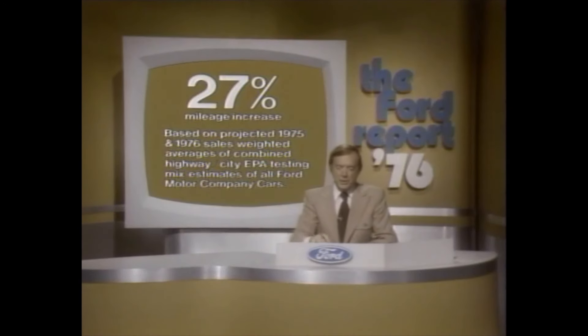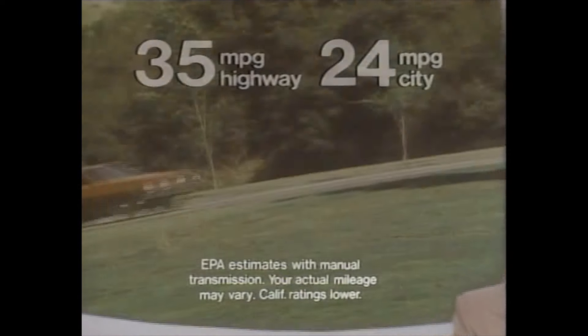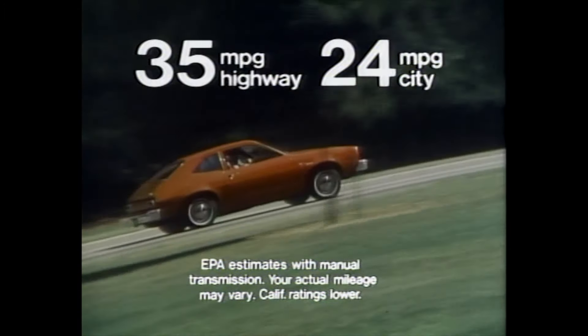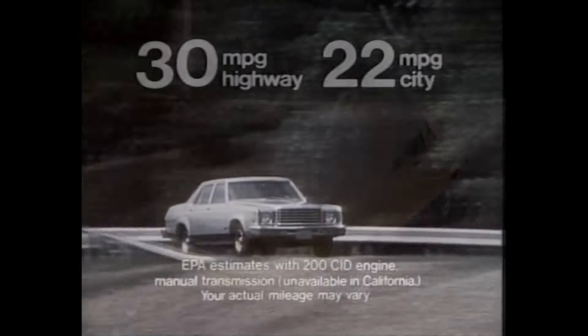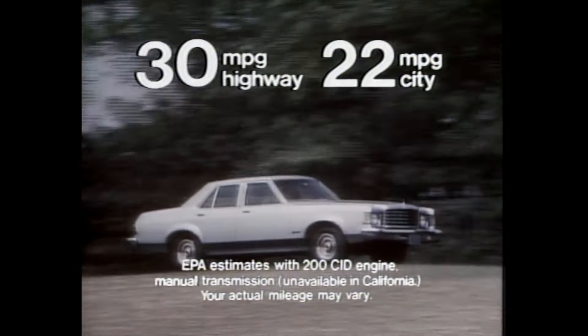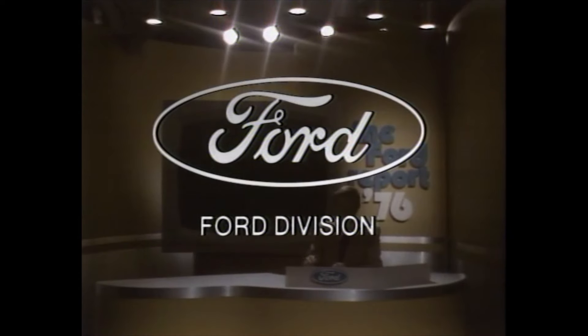This year, Ford has increased its average EPA mileage ratings more than any manufacturer. While your actual mileage may vary, the Pinto MPG now has a better EPA combined highway/city rating than Toyota Corona and VW Beetle. Mustang II MPG has a higher combined rating than any car in its class, and Ford Granada actually rated 30 miles per gallon highway, 22 city. Facts to consider before you buy. The closer you look, the better we look at your local Ford dealer.